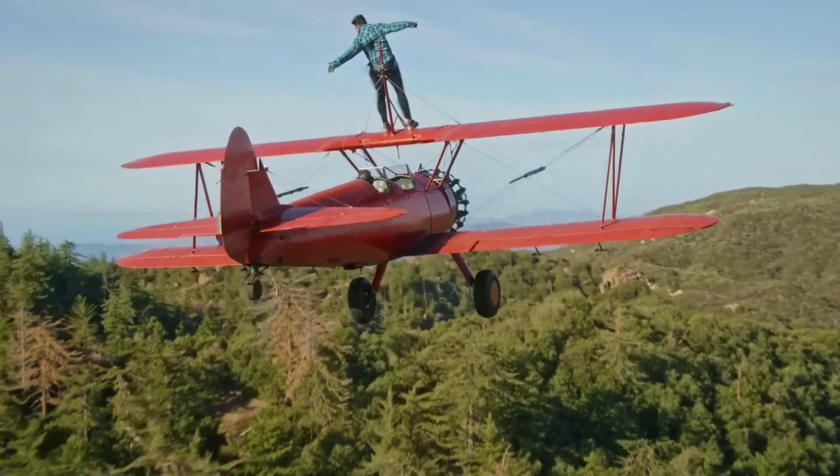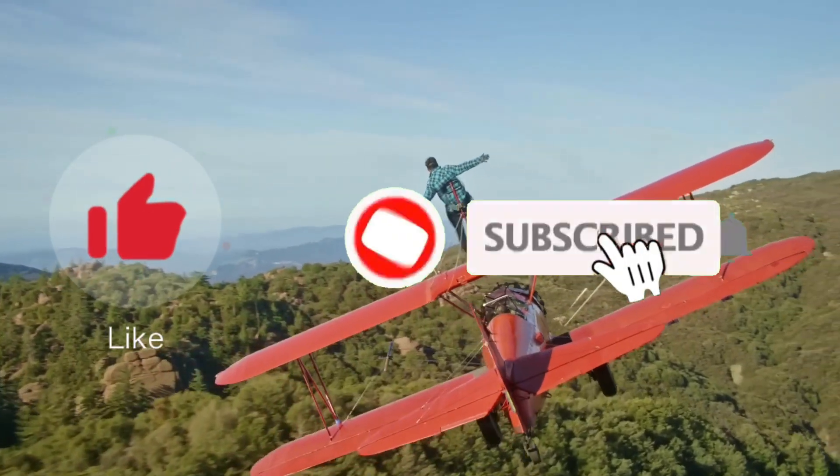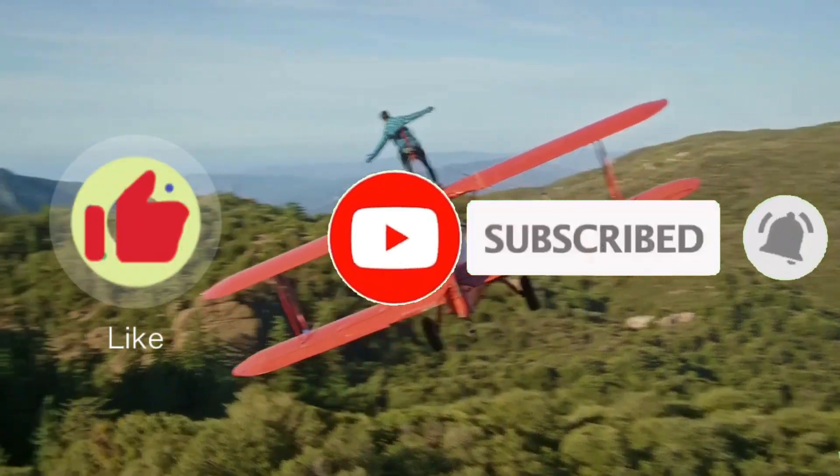And that wraps things up. We appreciate you taking the time to watch this video. Please hit the like and subscribe buttons, and we'll see you in the next one.